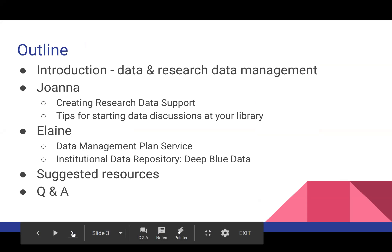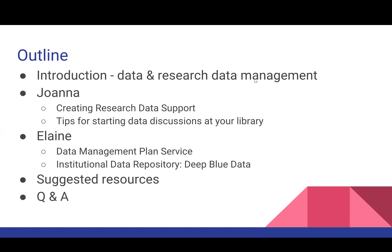Here is a brief outline of what we're covering today: an introduction on data and research management and what that means for academic libraries, then Joanna and Elaine talking about their institutions. We've saved time at the end for questions and answers — you can type questions in the chat at any time and I'll read them out at the end. If you are not speaking, please mute yourself, and with that I'll turn it over to Joanna.